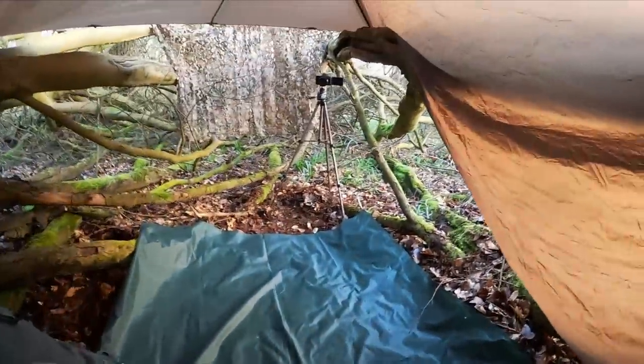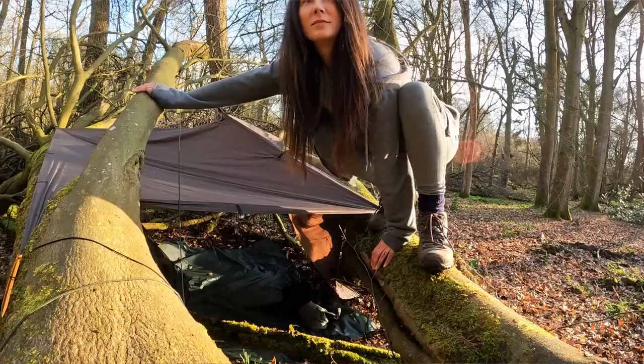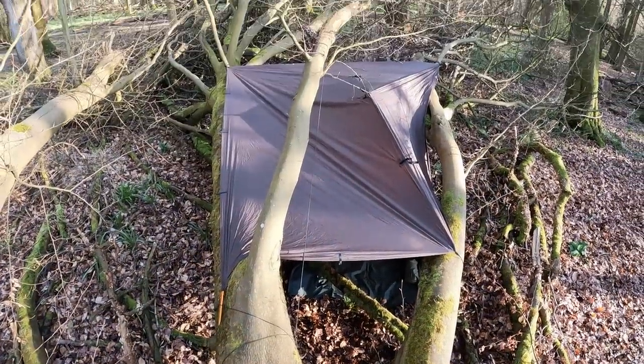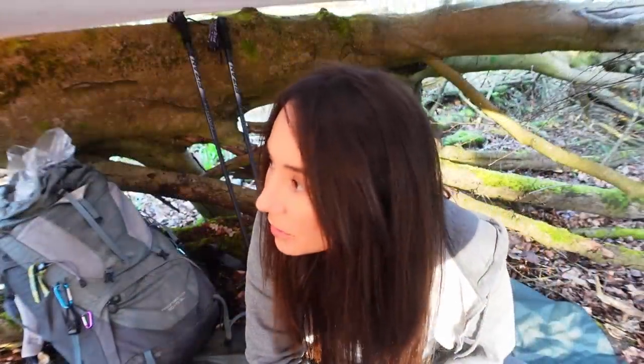It is much quieter now. I've not seen anyone else in over an hour, I think — so that's lovely. I think everyone's gone home for their tea. It's half six, a couple of hours till it's going to get dark. So I'm going to get my bed all ready and just chill and watch the sun go down. The woods are so pretty this time of night.